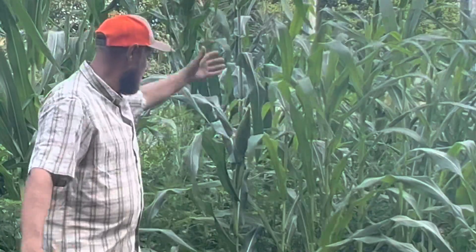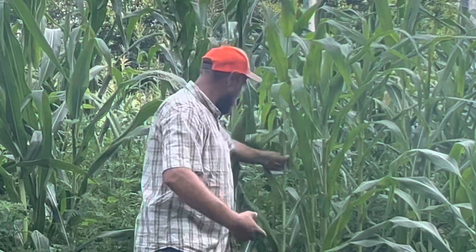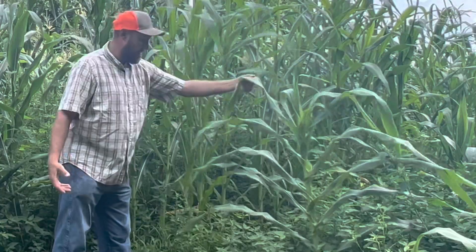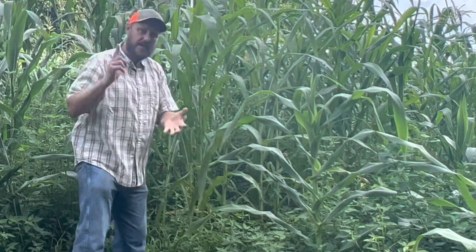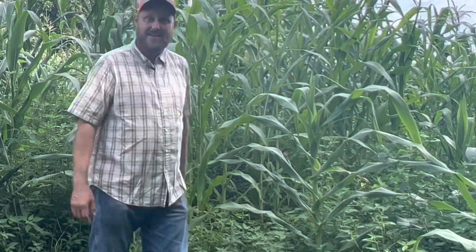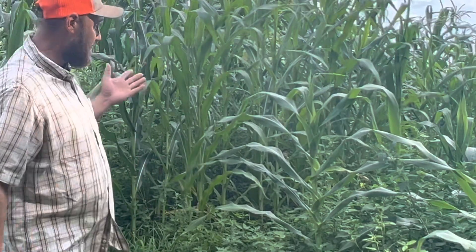I've got corn here with big ears, right next to corn that has no ears, no tassel. This one right here was planted at the same time, the exact same seed. Pitiful. One thing they say — emergence is very key to getting a uniform yield or getting the most yield. It seems very strange that they're not uniform.